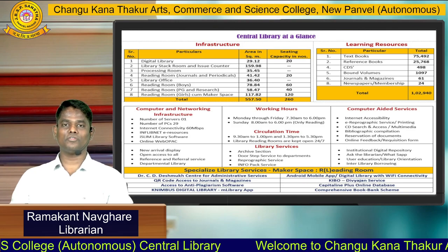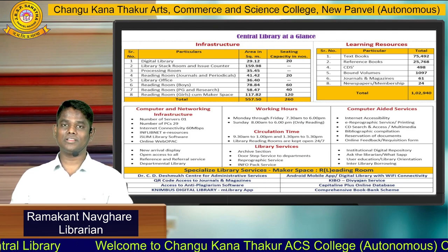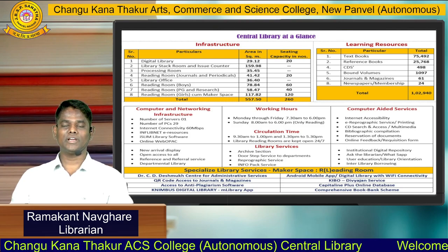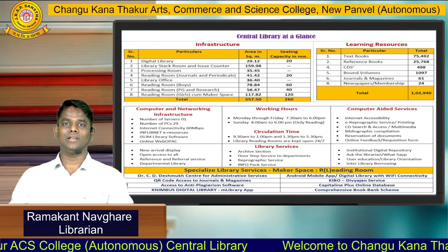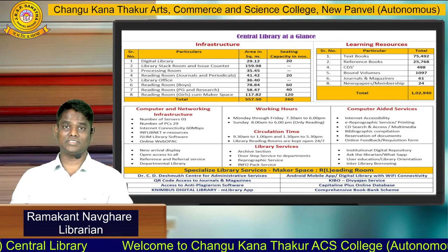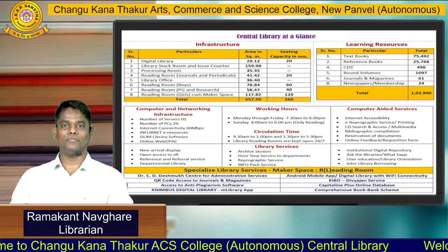We also offer the Nimbus digital library platform to all our learners, from where you can access all the e-books for your subject and syllabus. We also have our own CKT Android library mobile app. We also have access to the Capitaline Plus database, and remote access is provided for this database — you can access it from your home as well. There is a separate link provided on our library website.